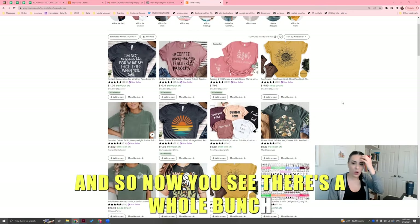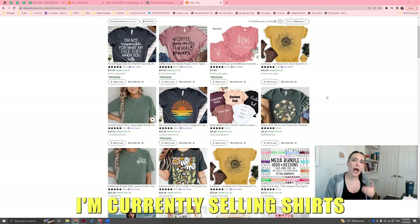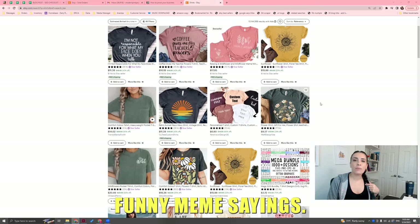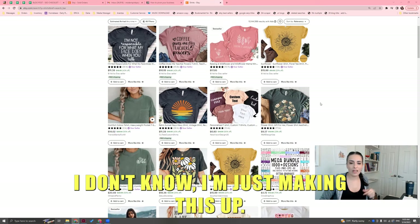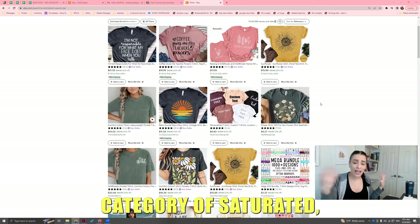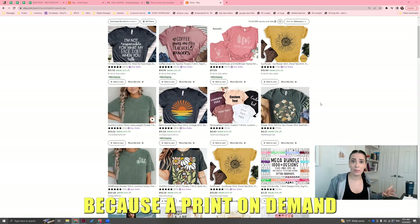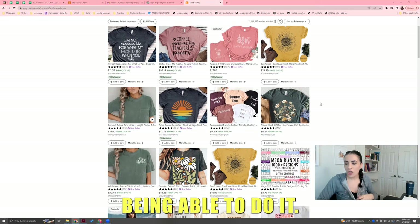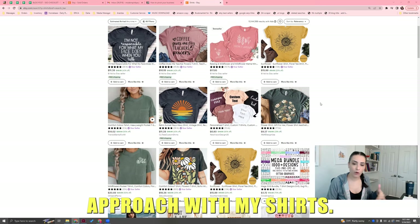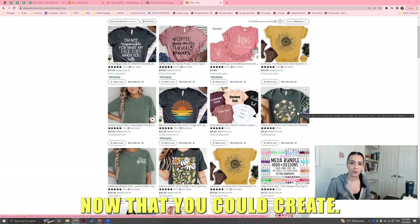Now you see there's a whole bunch. If you're selling shirts, you have to say to yourself: I'm currently selling shirts that are funny meme sayings. That's no longer working anymore. Maybe my category is saturated — maybe everybody and their mother could do it because of print-on-demand nowadays. So I need to think of a different approach with my shirts. Your goal is to find the different types you could create.